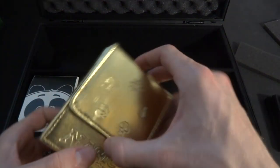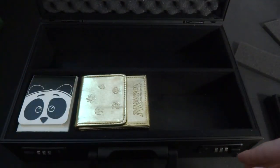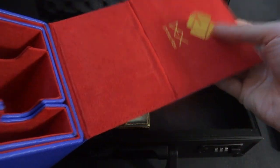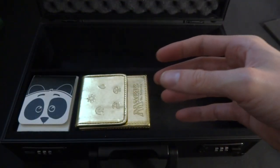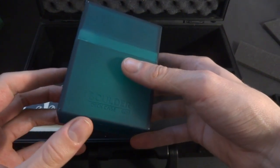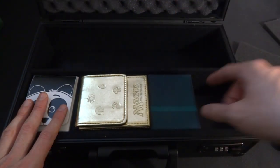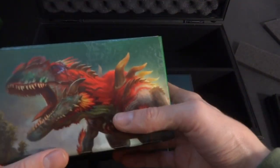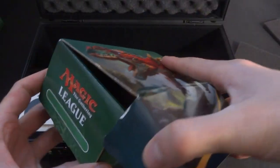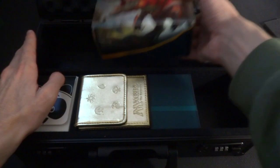An Ultra Pro Mana Flip box is a little tight one way but fits in this way. The Dex Protection Pro-Line box — way too big, won't fit. The Boulder 80-plus fits in there just perfectly. I think they definitely did some sizing to make sure classic deck boxes fit. A cardboard storage container from a Friday Night Magic event also fits in there perfectly. A fat pack is way too big, won't fit.